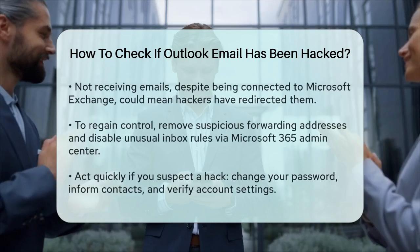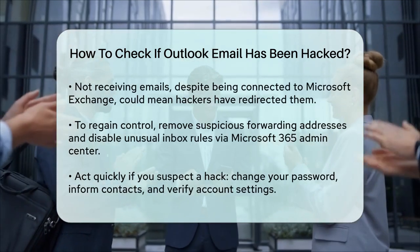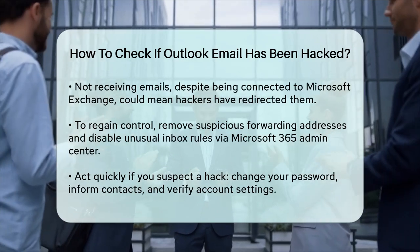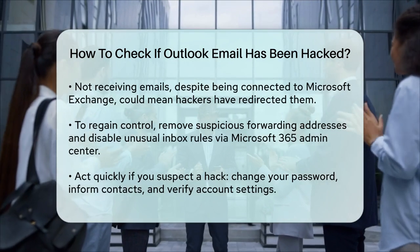Finally, if you're not receiving any emails at all, even though you're connected to Microsoft Exchange, it could be because hackers have set up rules to deliver your emails to the deleted items folder.